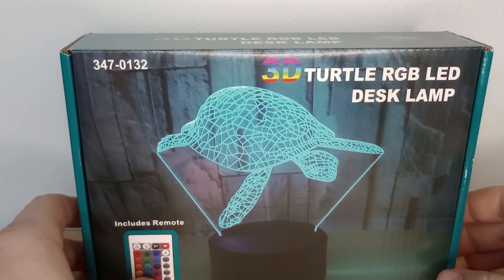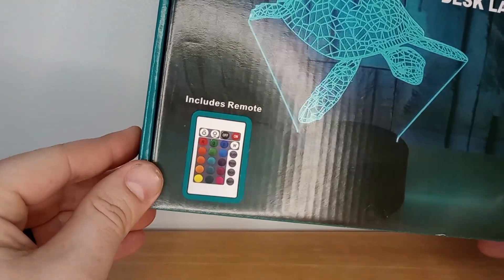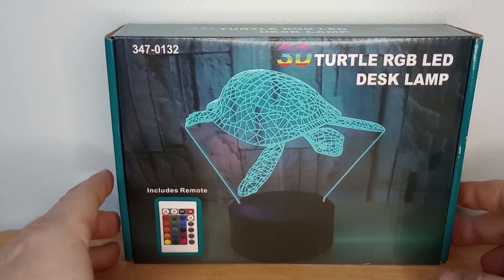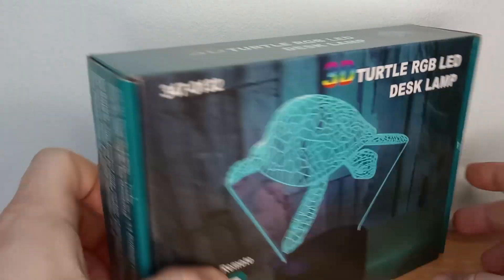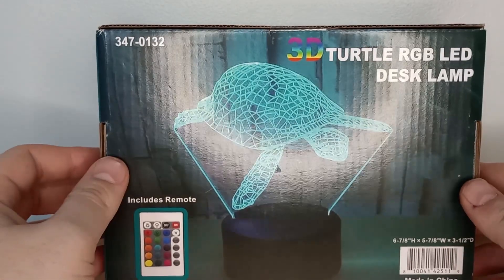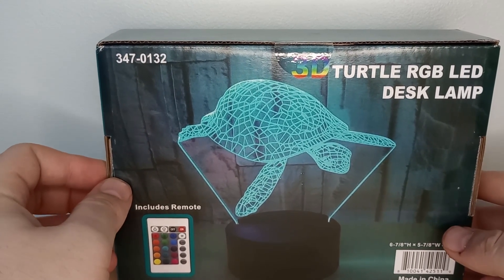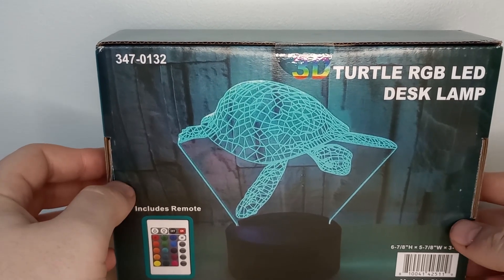Next thing going out — a 3D turtle RGB LED desk lamp, includes remote. I thought this was really cool; I got it for my niece, but it turns out she already had one that was a gorilla shape, so I was like, might as well get rid of it. Super cool little thing — great for kids or for an office with RGB LED lights. Cool little pickup.